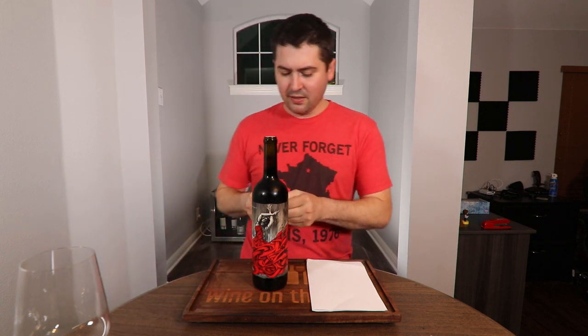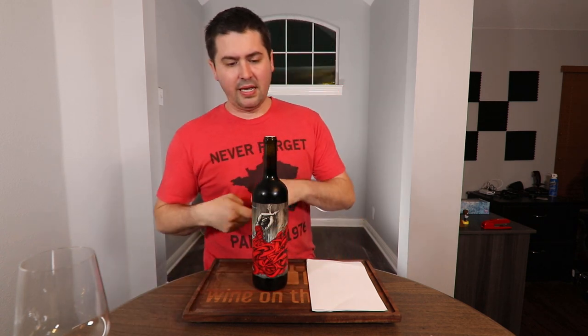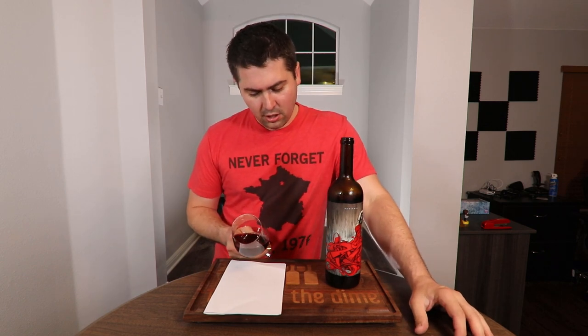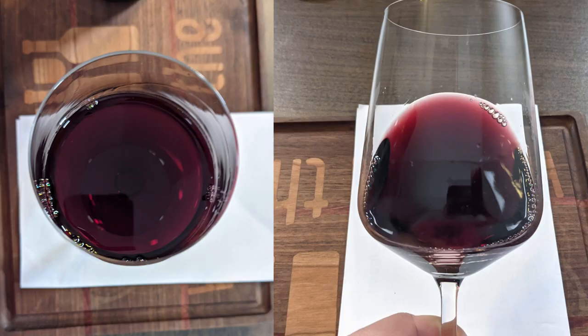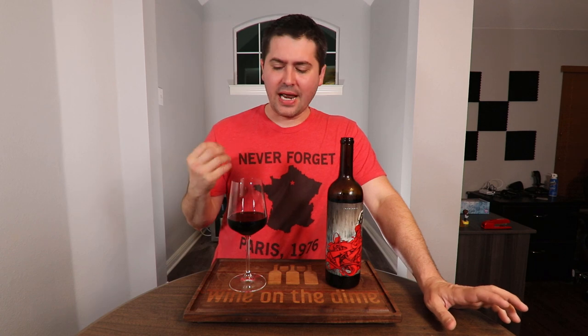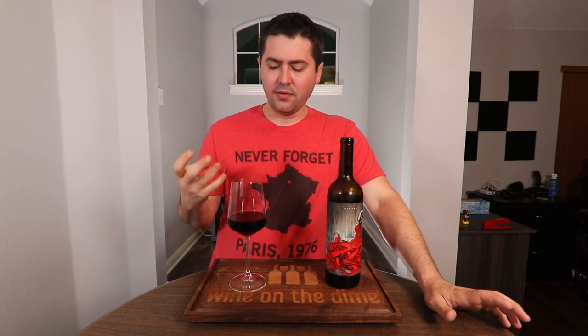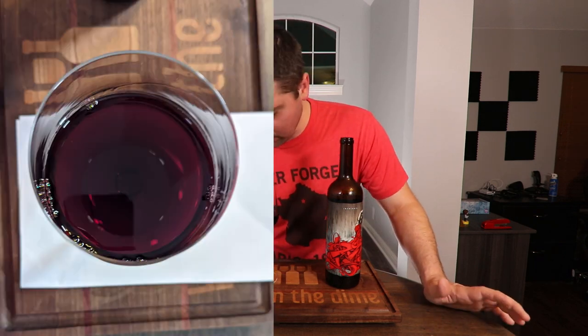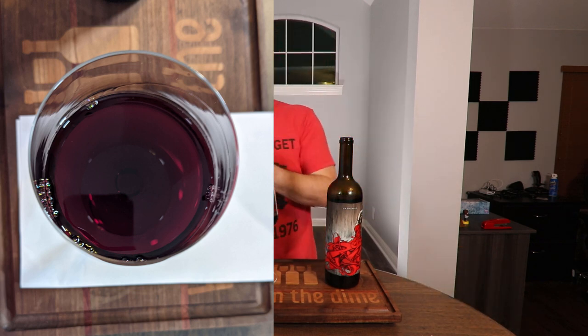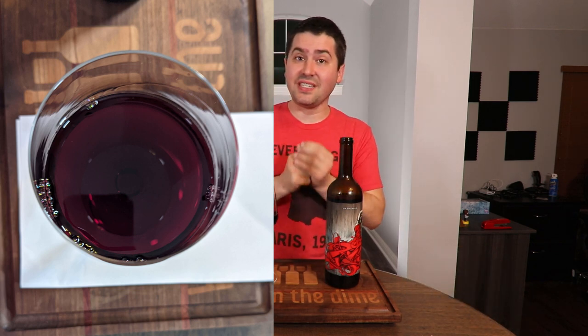Let's get rid of the capsule there and go ahead and open her up. From a color standpoint, you are medium purple, no artifacts, no cloudiness. The reason I said medium purple is because you can actually see the stem on the bottom of the bowl. Because I can still see that, even though it is pretty dark, I'm still giving it a medium. If I couldn't see it, I would say it's dark.